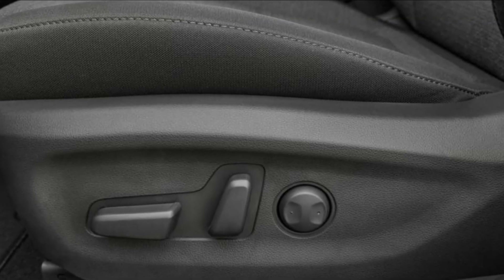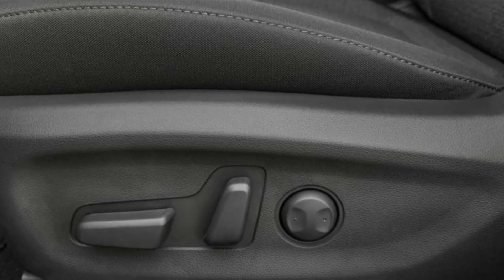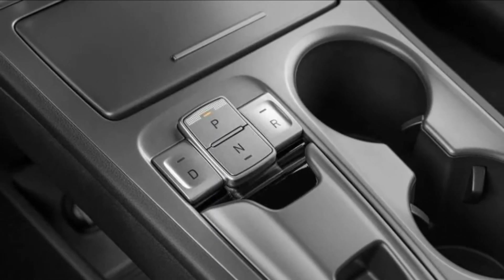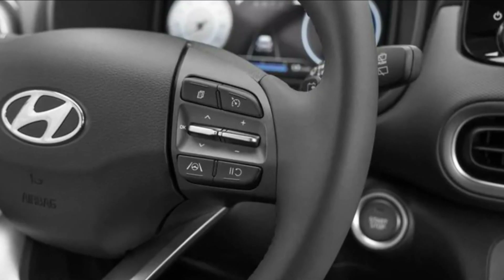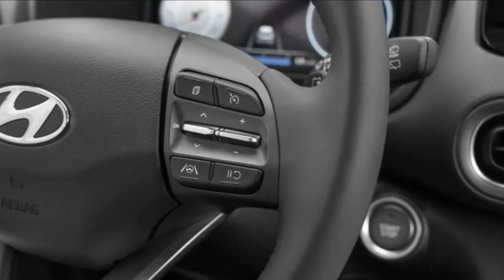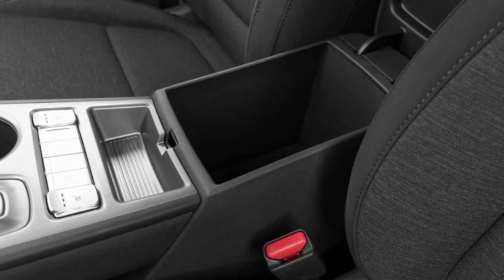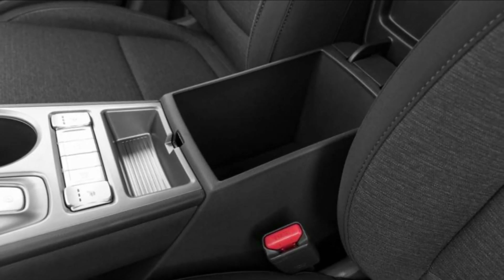The Kona Electric hasn't been tested by the NHTSA or IIHS, but its gas-powered brother did well. Blind spot monitoring, automatic emergency braking, lane-keeping assist, driver attention monitoring, and rear occupant warning are standard. The Limited trim has adaptive cruise control.